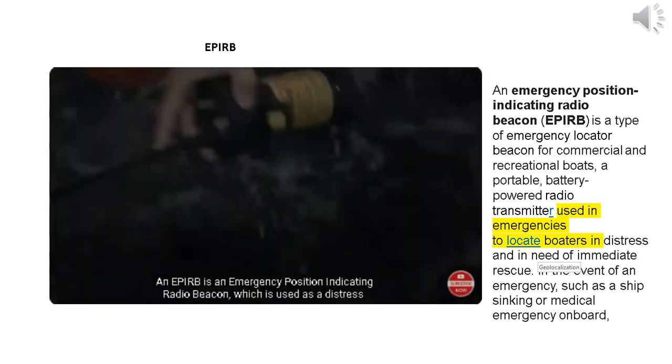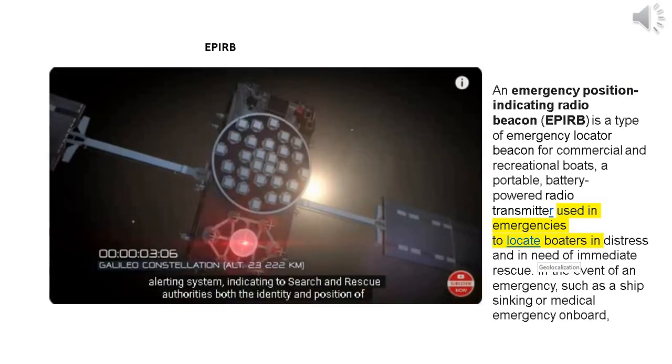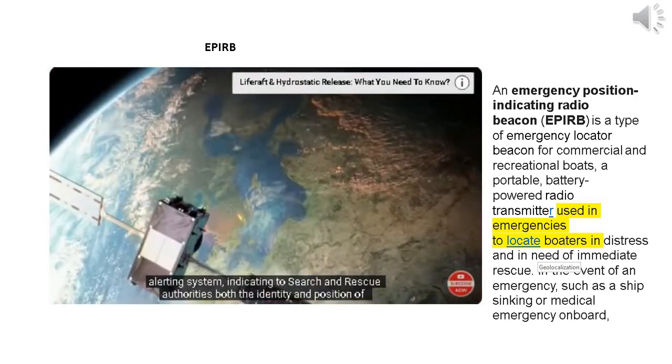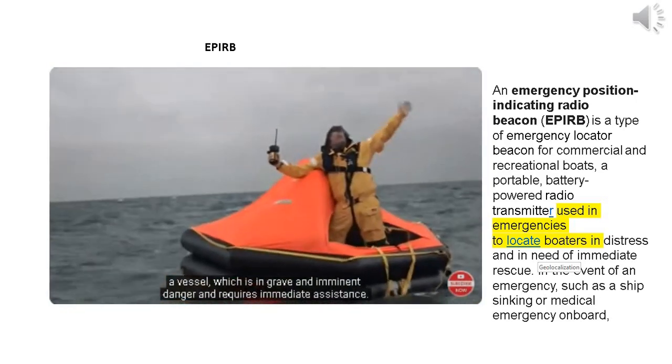An APERB is an emergency position indicating radio beacon, used as a distress alerting system, indicating to search and rescue authorities both the identity and position of a vessel which is in grave and imminent danger and requires immediate assistance.